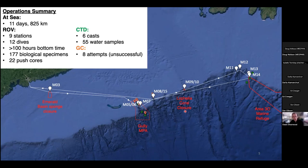As a summary of operations: we were at sea for 11 days total, transited 825 kilometers, visited nine stations, and conducted 12 successful science dives with over 100 hours of bottom time, collecting 177 biological specimens and 22 push cores for onboard experiments. Stations were focused around marine conservation areas such as the Emerald Basin sponge closure, the Gully Marine Protected Area, the Lophelia coral closure, and Area 3O in Newfoundland waters. In addition to ROV operations, we conducted six CTD casts collecting 55 water samples, and attempted gravity cores at eight locations, though all were unsuccessful due to coarse gravelly substrate.